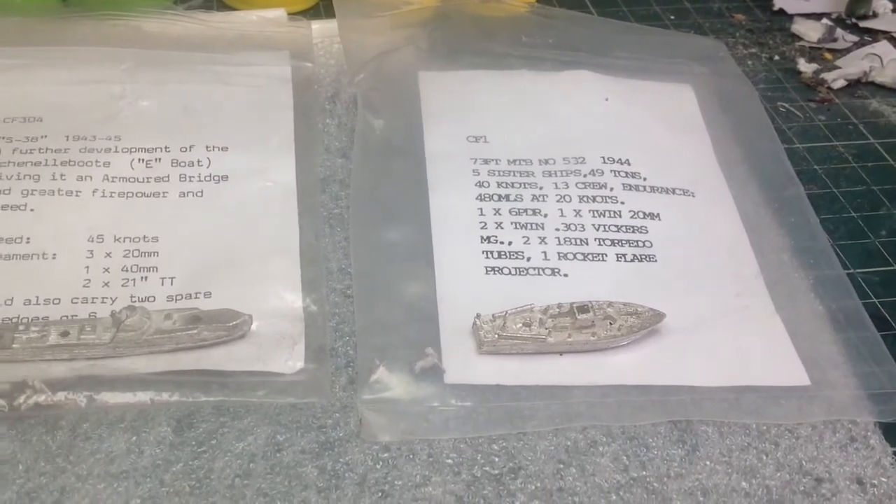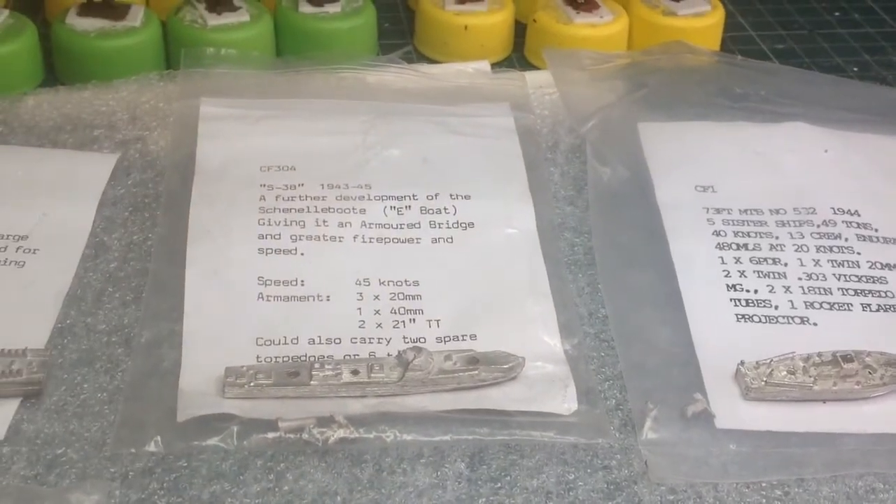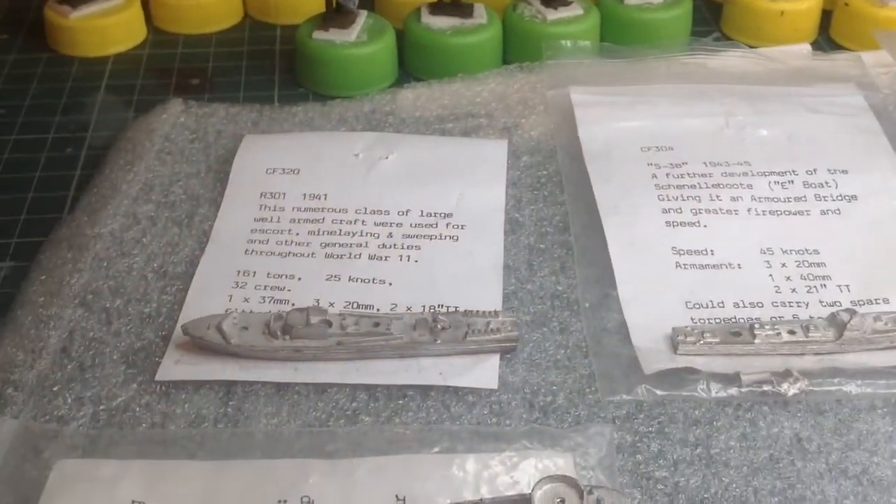I've got about four of those wooden MTBs in the box I bought, and about four of these — the earlier war, larger version. I've only got the one R-boat.